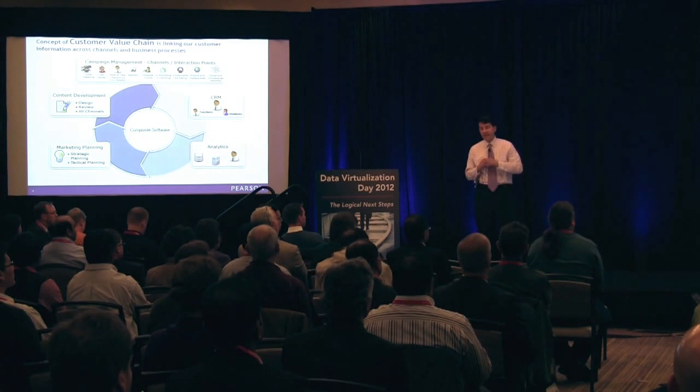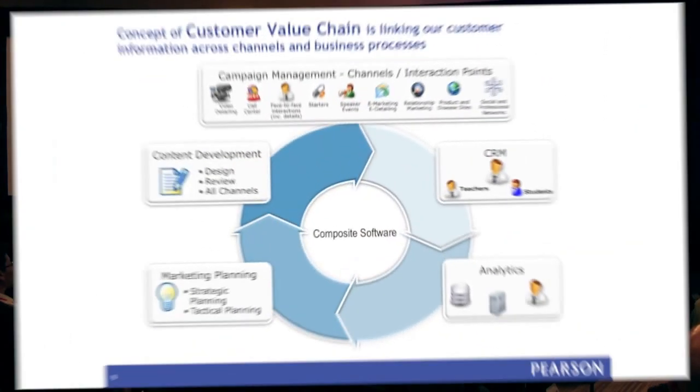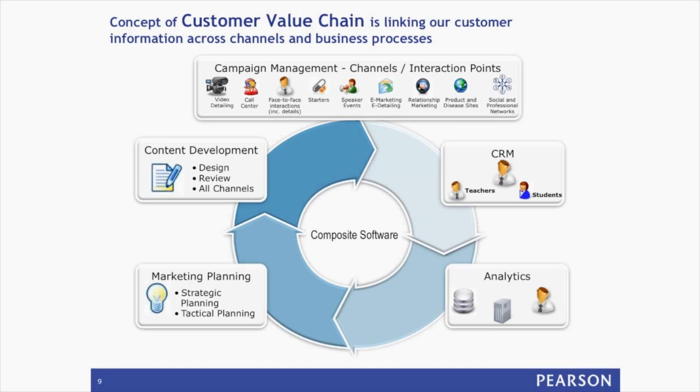If they are using a Salesforce.com tool, I can give them an ODBC, JDBC, REST, Web Service, or SOAP interface that they can consume — that provides the same set of data that I would be providing to our back-end Oracle ERP team using a composite Oracle adapter.